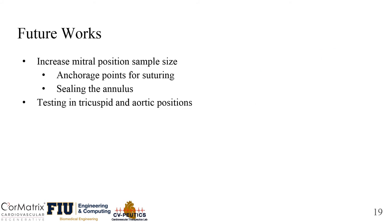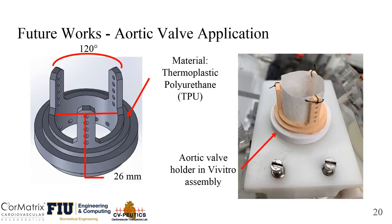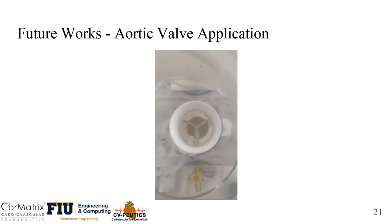Some future works include increasing sample size, finding new anchorage points for suturing, and sealing the annulus. We are also looking into hydrodynamic testing in the tricuspid and aortic positions. To simulate the tri-leaflet aortic valve, we will be using a valve holder with three posts at 120 degrees apart. This is a video of the cylindrical SIS valve in the aortic position in the Vivitro pulse duplicator.